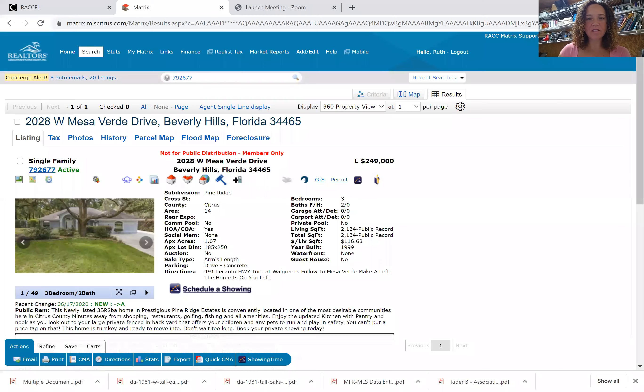I want to show you the new listing that came onto the market yesterday. I'm going to go ahead and share my screen so you can see the pictures of this property. This is 2028 West Mesa Verde Drive.